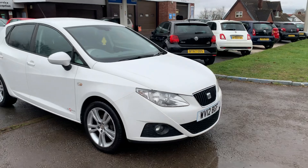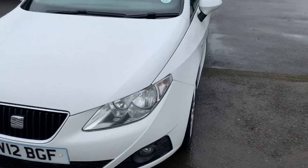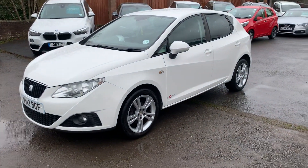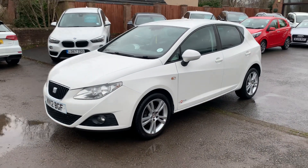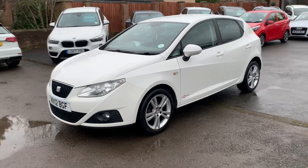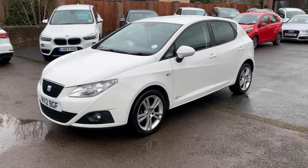If you require any more details, please give us a call. Alternatively, you're welcome to pop down and take it out for a test drive. It comes with 12 months MOT and a service, ready to drive away. It's a very clean, locally owned Seat Ibiza with great spec. Thank you very much for watching — we'll hopefully see you soon. Goodbye.